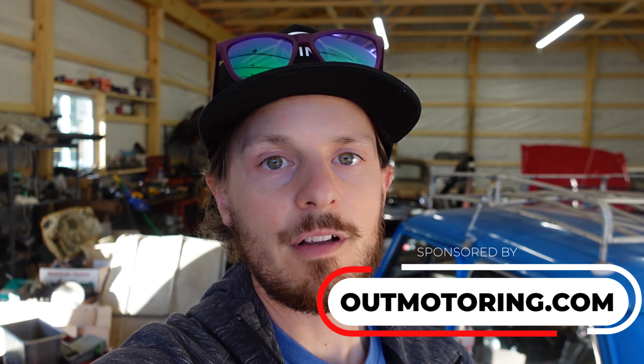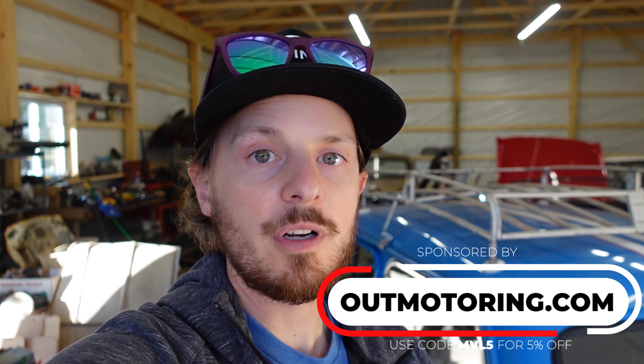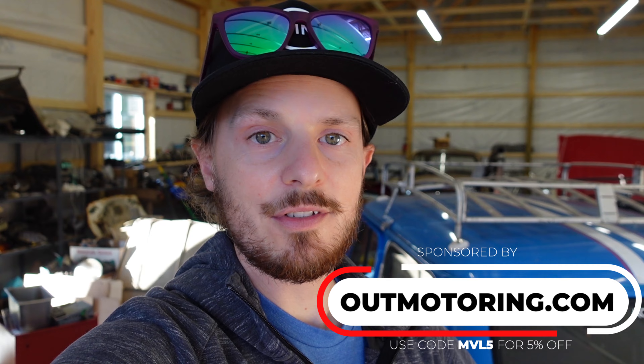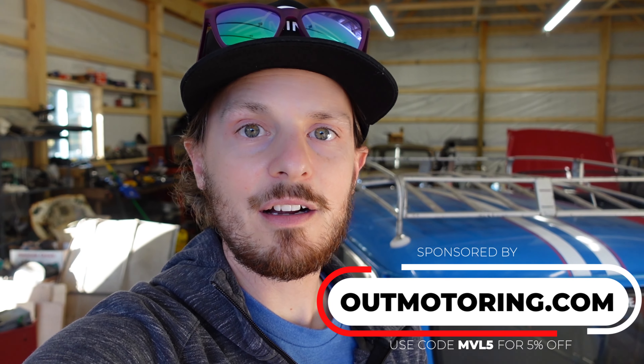This week's video is sponsored by outmotoring.com. It's a great place if you're working on a project car like a Mini yourself to get all the cool parts you need. Super friendly staff — if you give them a call, they'll be glad to help you find the part you need. They get parts to you really quickly, great shipping, great staff, great selection of parts. Go check them out at outmotoring.com and don't forget to use the promo code down below to get a little discount. Thanks to them for sponsoring this video.